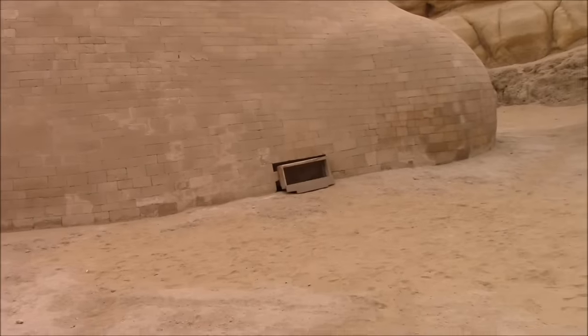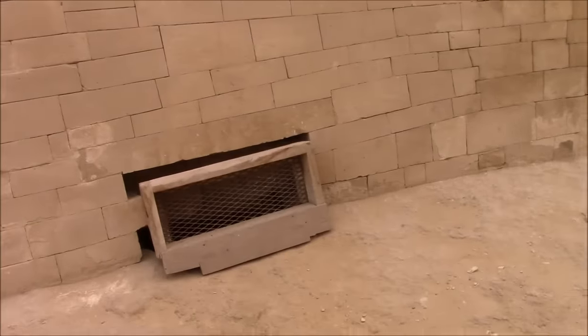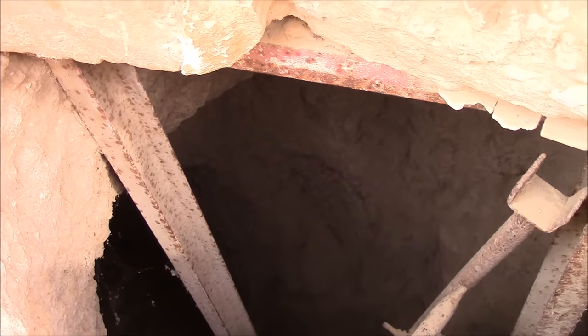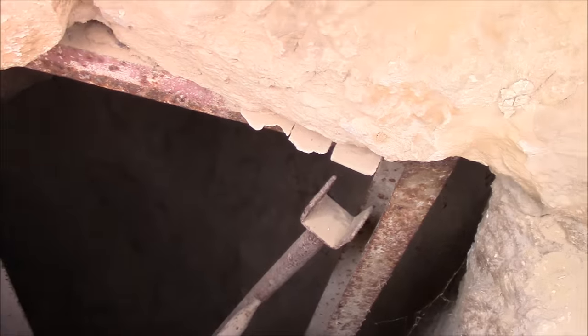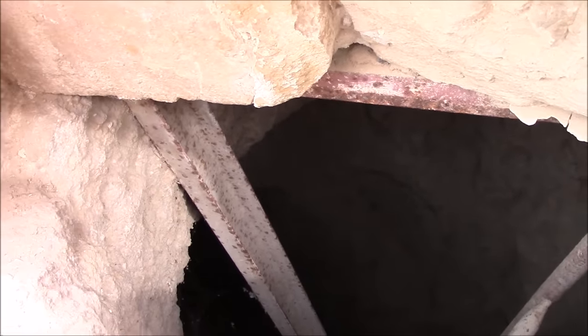Here we can clearly see what could be an entrance. It's hard to tell how far down it goes, because there is a ladder going down, but whether it has been refilled or is solely this deep is hard to tell because of the darkness.